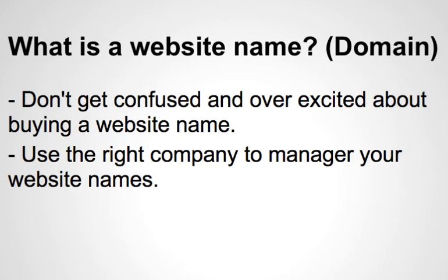In this section we'll be reviewing how to buy a domain name and how to choose the right company to buy your domain name from. Most people might already know how to do this, but it's a very simple process.